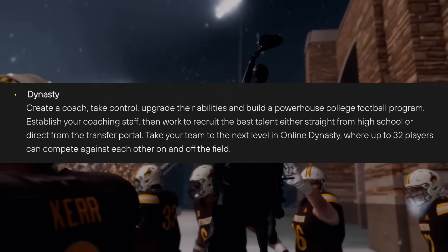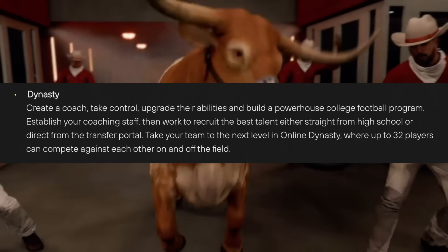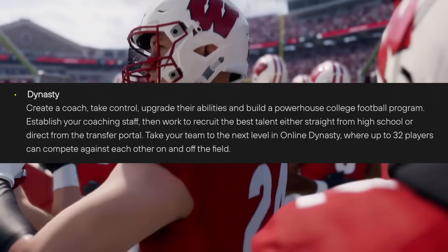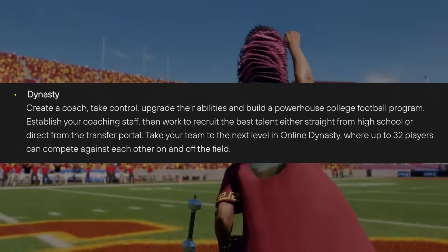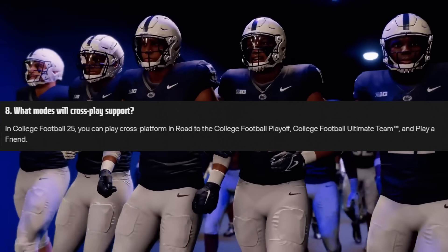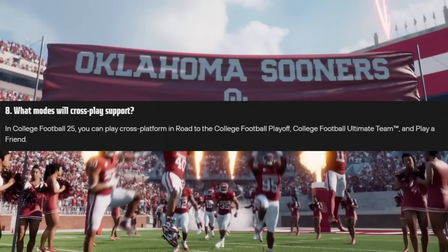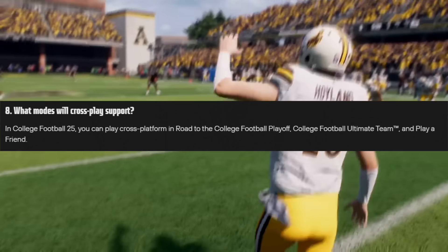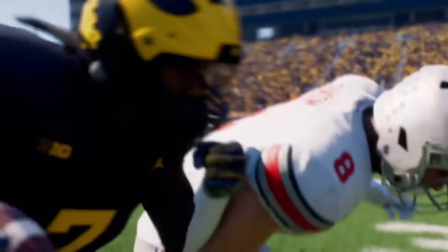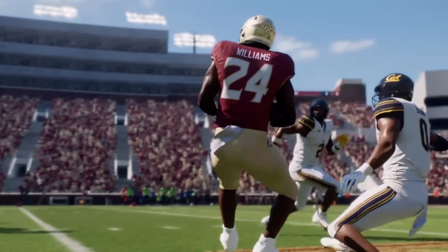Alongside Team Builder, they did confirm there's up to 32 teams for online dynasty, which is way larger than what NCAA 14 had at about 12 teams. That's like multiple conferences of teams. The downside is there is no cross-platform at release, but I imagine it will get updated later — Madden had this issue at one point and did end up updating that. However, there is cross-platform on other modes like Play Now and a new mode called Road to the College Football Playoff, which I think is an online head-to-head mode similar to FIFA Seasons — mainly for competitive stuff, not really rebuilding teams or anything.